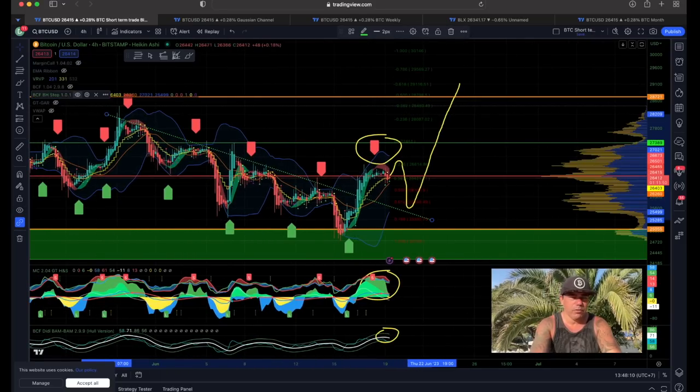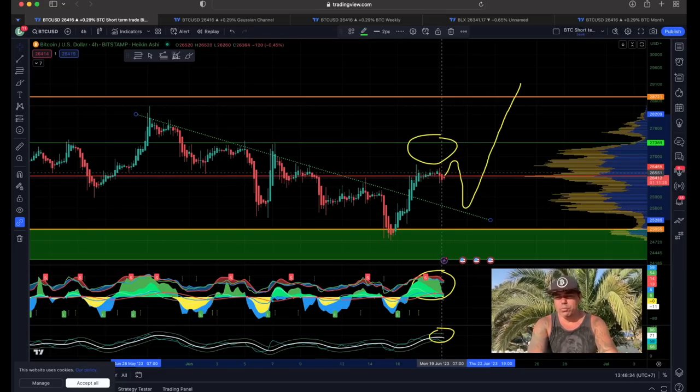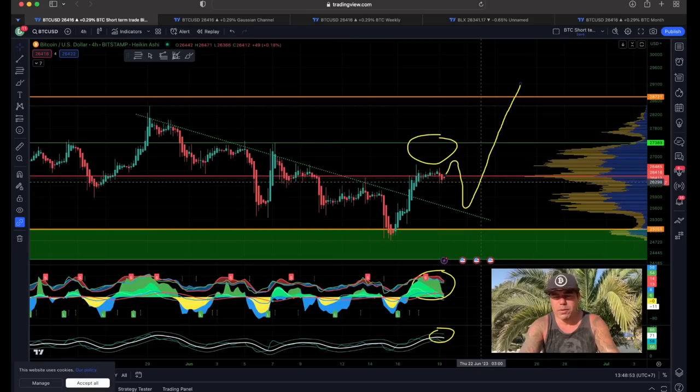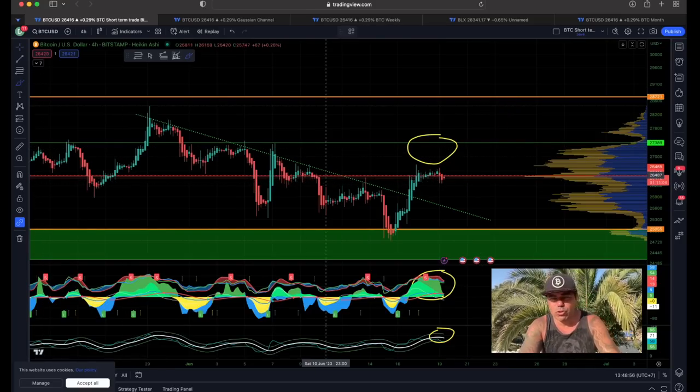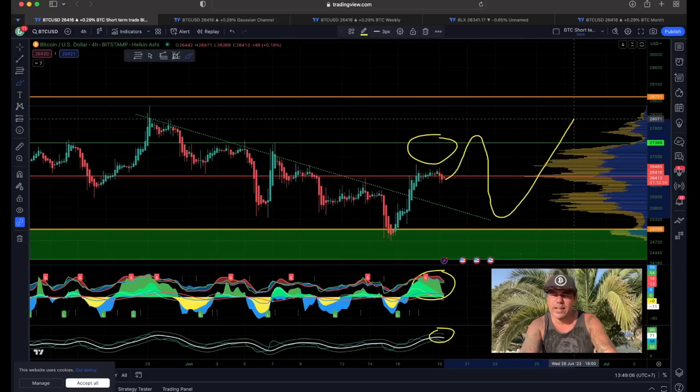With the BAM BAM shut down, you can see this resistance line more clearly — we broke it and retested it lightly. I already have a long position somewhere down here at $25,600 to make sure I don't miss that long, because I think it will be a huge push. If we go above $27,300–$27,400 or the $27,500 area, that could also be a beautiful short opportunity. In the short term, if this leads to a push above $27,500, maybe we come back and then push up again like this.